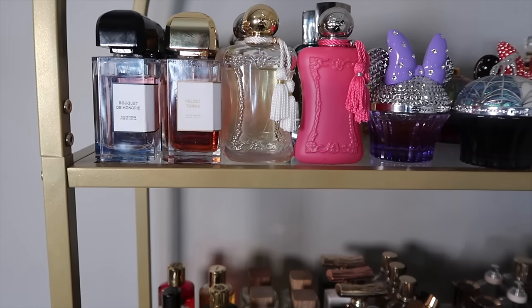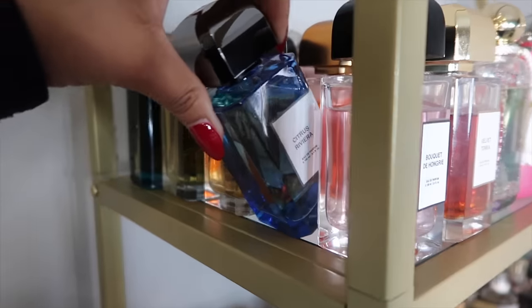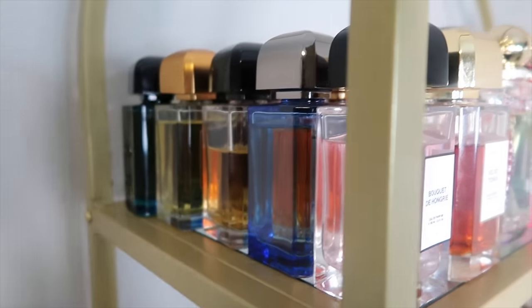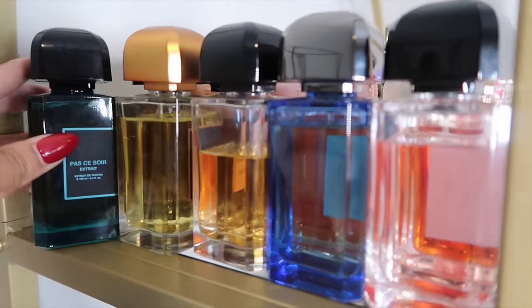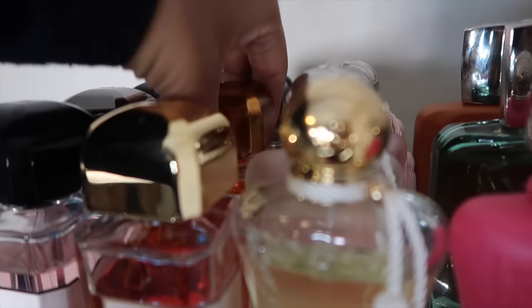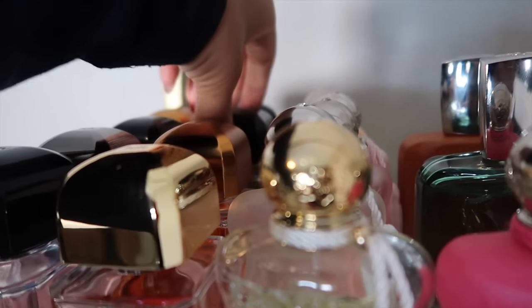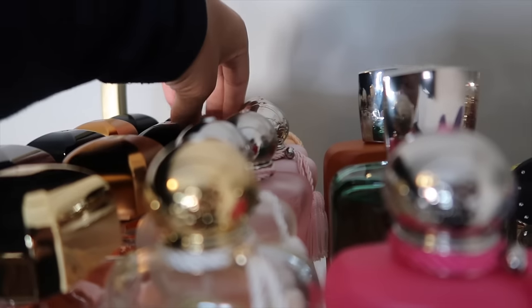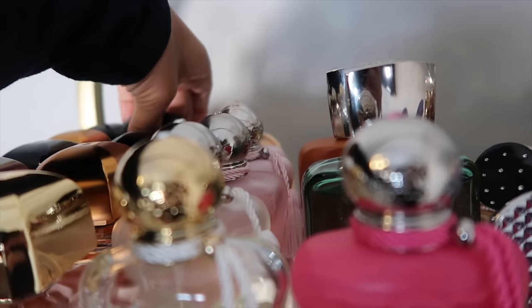First we have Bouquet de Hongrie along with Velvet Tonka, Citrus Riviera, Passessoir the OG, and then Tabac Rose — one of my favorites from the house — and Passessoir Extrait. Behind Velvet Tonka we have Tuberus Imperial, Gris Charnel the OG, and then Gris Charnel the Extrait.